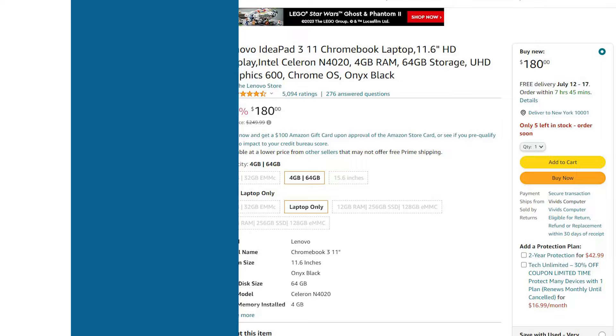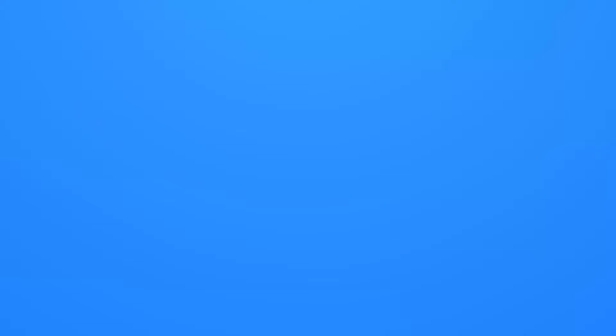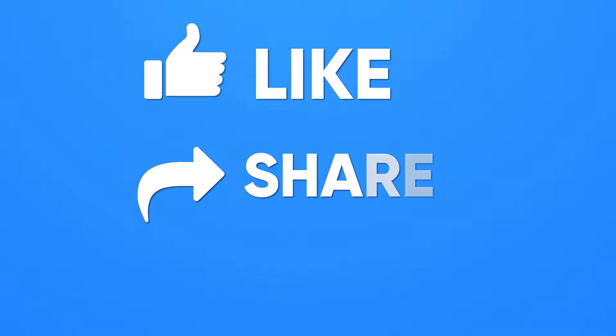So that was all about the Prime Day laptop deals of 2023. If you found this video to be helpful, please give it a thumbs up, share it with your friends, and let us know your thoughts in the comments section below. Subscribe to our channel and hit the bell icon if you want to see more videos like this on your feed.